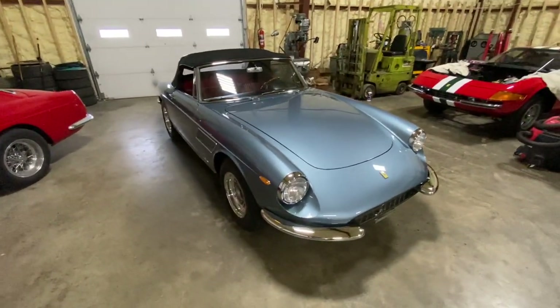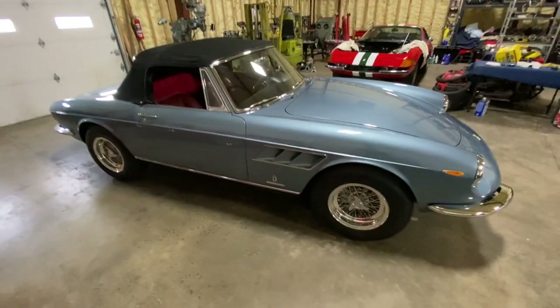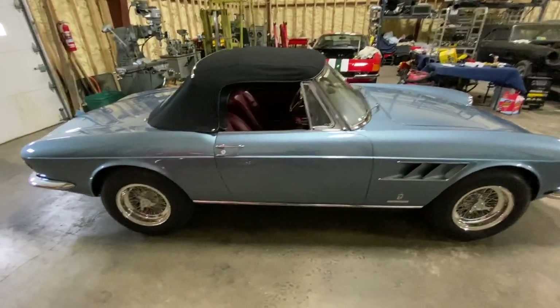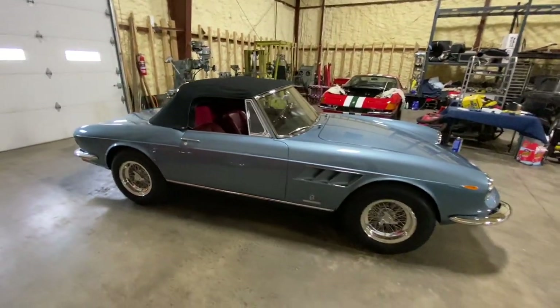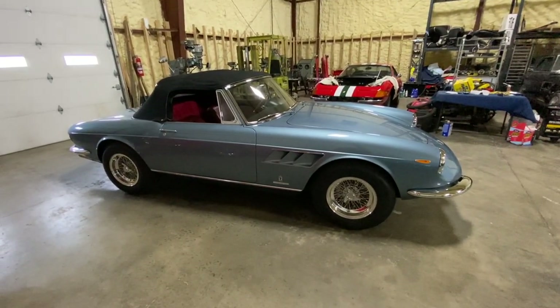This one in particular was done fairly well. Everything was done, and it's a Platinum car, so it shouldn't have any details that are wrong. Platinum is one of these things where a car is taken to a Ferrari-level show in which, out of a 100-point scale, they try to find everything as it should have left the factory.